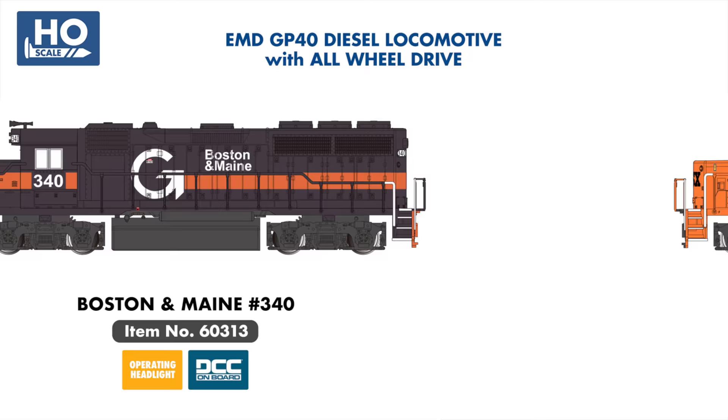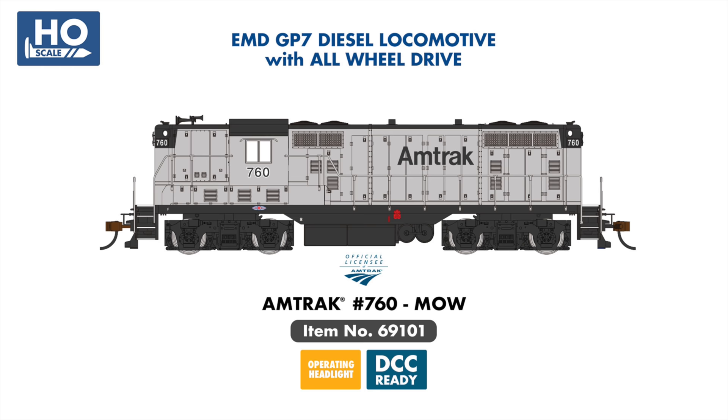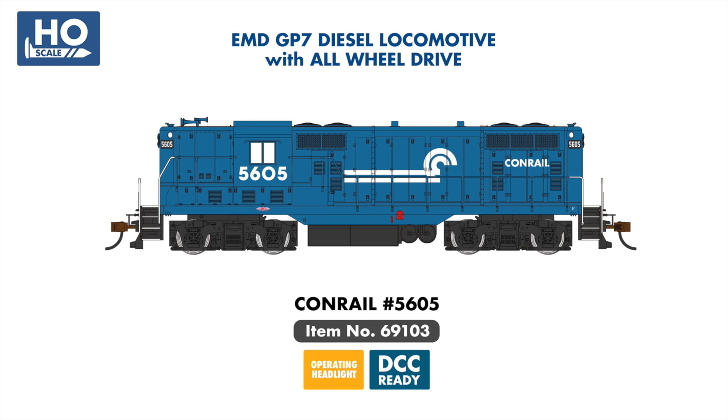New DCC ready examples include CSX Main Enceivoy Orange and Western Pacific. Our DCC ready GP38-2 range will meanwhile welcome a new Conrail example, painted in an authentic promotional Operation Lifesaver scheme. Returning to our line this year is the EMD Hi-Hood GP7, with four new DCC ready examples including Amtrak Maintenance of Way Silver, Chesapeake & Ohio, Conrail, and Santa Fe.